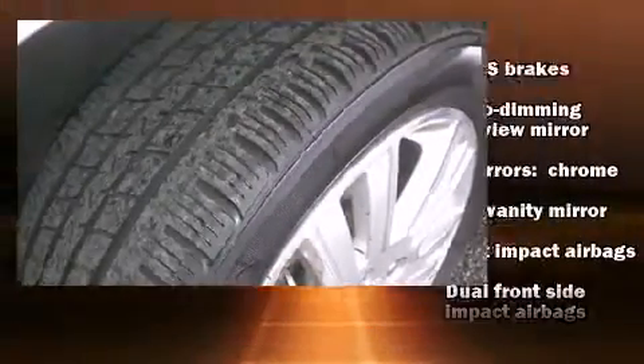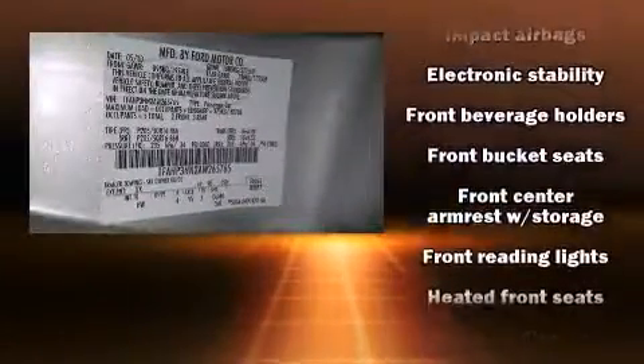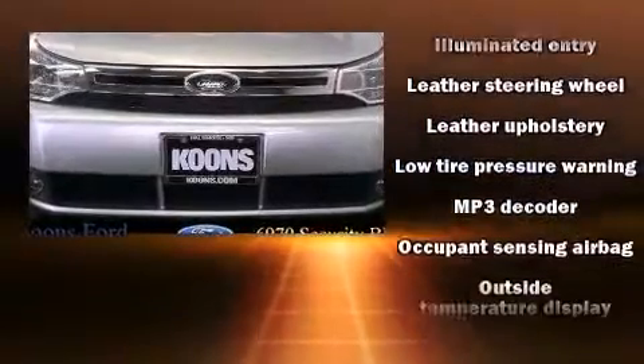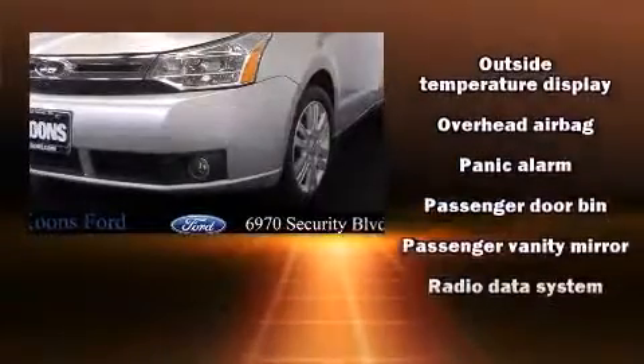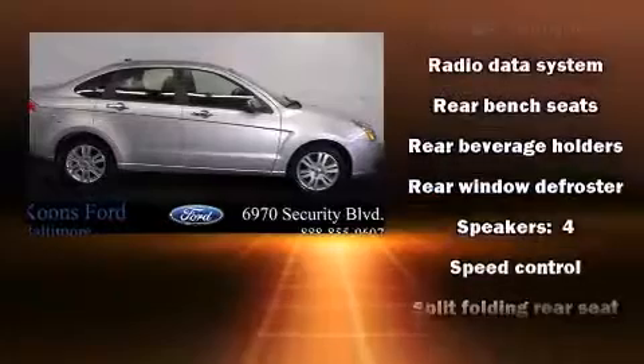Ford ensures the safety and security of its passengers with equipment such as dual front impact airbags, head curtain airbags, traction control, a security system, and ABS brakes. Various mechanical systems are monitored by electronic stability control, keeping you on your intended path.